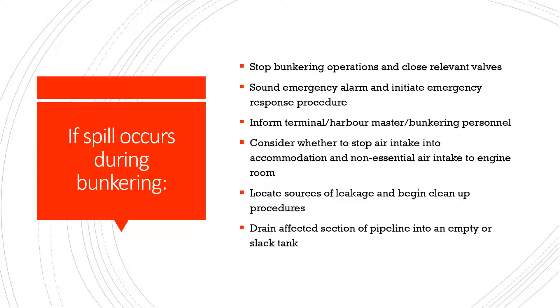If a spill occurs during bunkering, the SOPEP plan should identify procedures for stopping the bunkering operations and closing relevant valves. The emergency alarm should be sounded and the emergency response procedure initiated. The terminal, harbor master, and bunkering personnel should be informed. Consider whether to stop air intake into accommodation and non-essential air intake to the engine room.